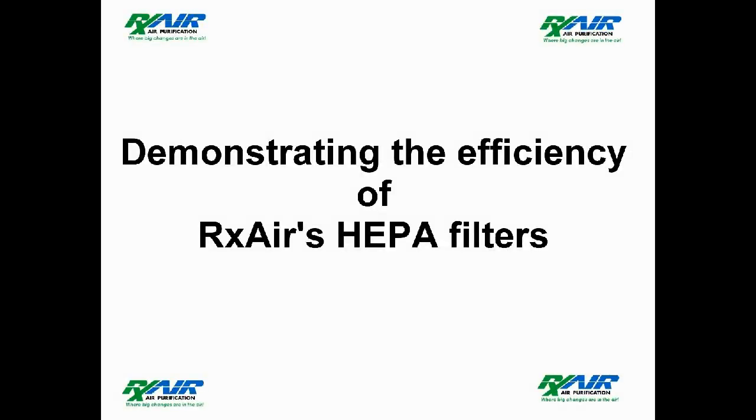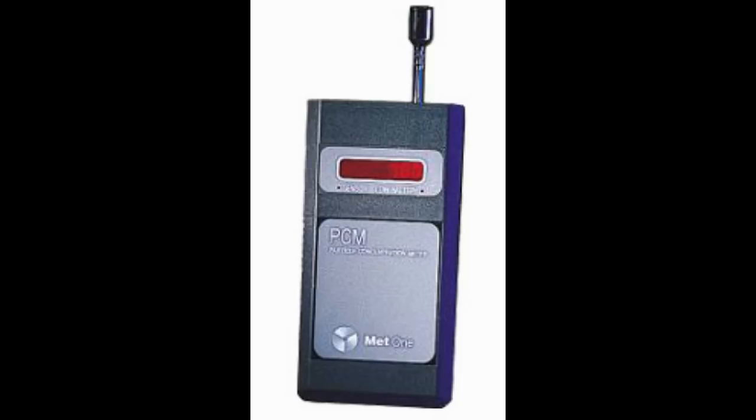WARNING! You will be impressed. This is an image of a MET-1 particle counter. This MET-1-229 particle counter is set to record the amount of particles above 0.3 microns in 0.1 cubic feet of air.